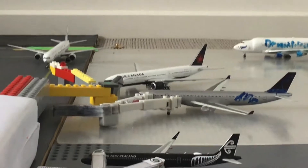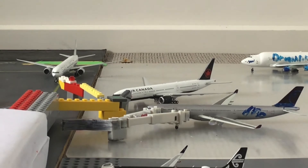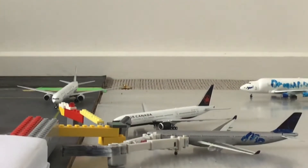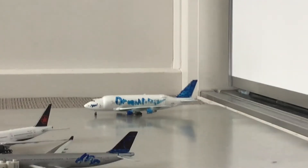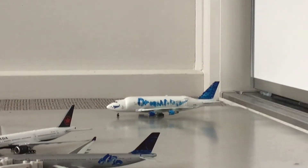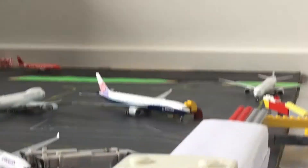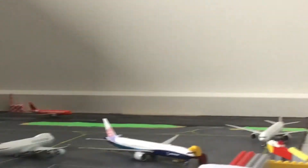Over there we have an Air Canada 777-200LR, and this is going to head off to Toronto via Vancouver — and this may have arrived in from Vancouver. Then over there we have a Dreamlifter 747-400 currently just holding there because that Singapore Airlines might creep out from the gate, and the Cathay Pacific has to go past before it can taxi to its gate over there.